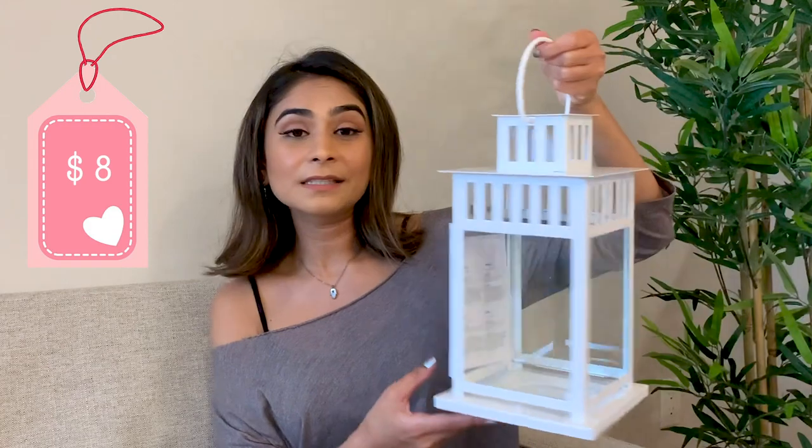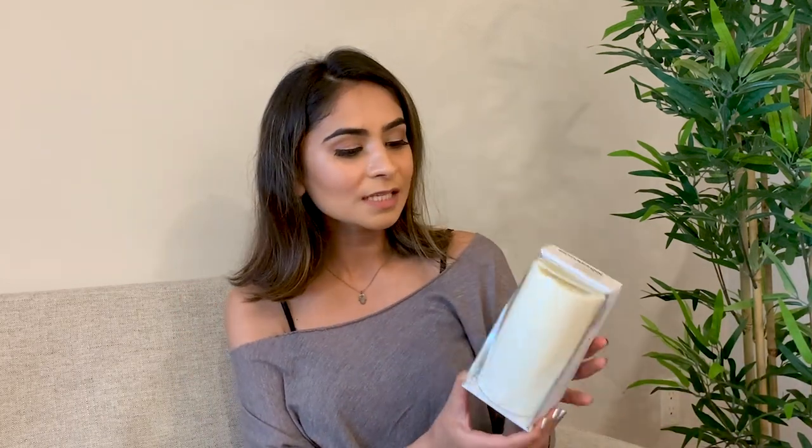I also purchased another lantern — now this is a big one. This is something I would put on the ground and I think it looks so pretty. I'm super excited to set this up. Inside the lantern, I wanted to put a candle, but I wasn't sure if I should put a real one or not. So I did get a fake one and I absolutely love how this looks, and this is battery operated as well. These are the things that I purchased for my balcony and I'm really looking forward to setting everything up — I hope all of this looks really pretty.